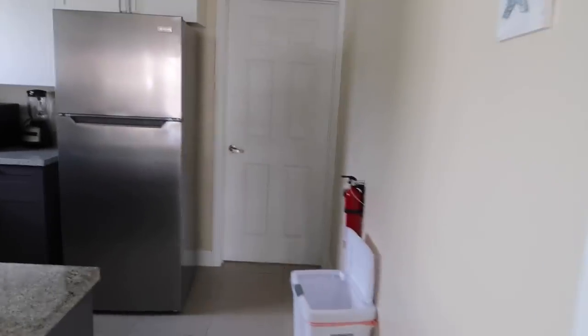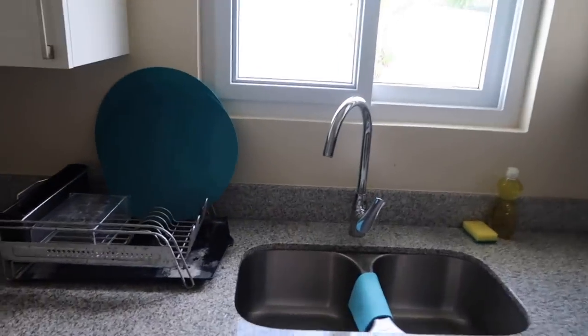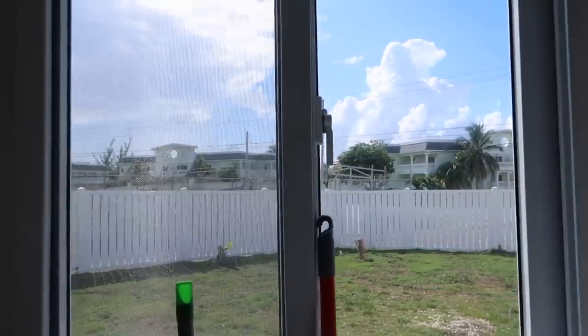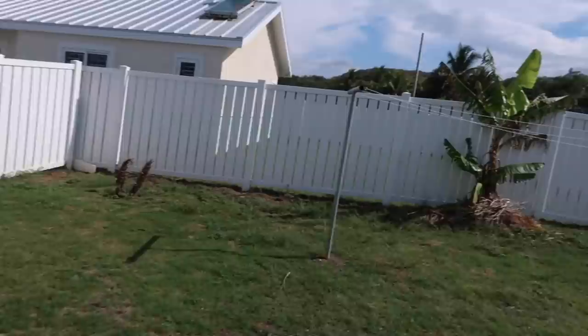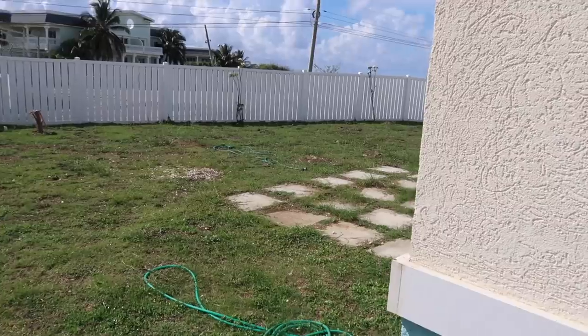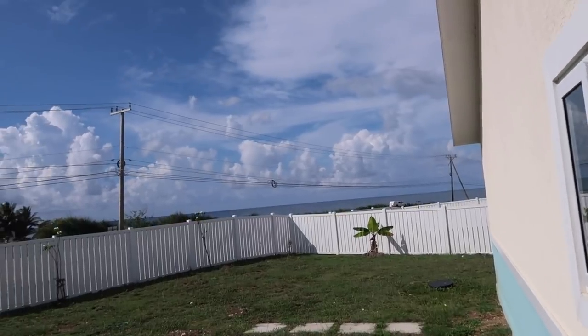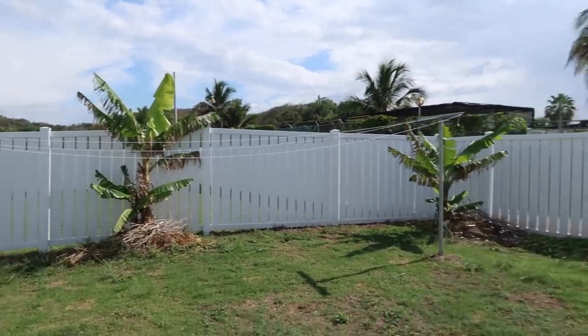The kitchen is actually a perfect size — very nice, stove, sink. Over here we have the laundry area. This is the back part — let's go — and we have the backyard. This backyard is actually really huge!